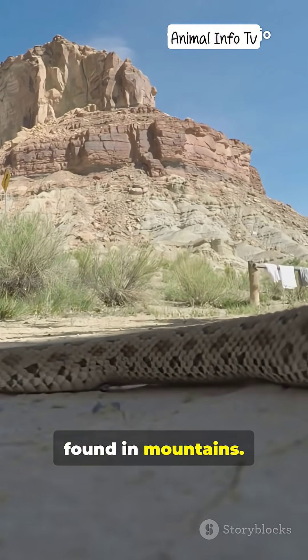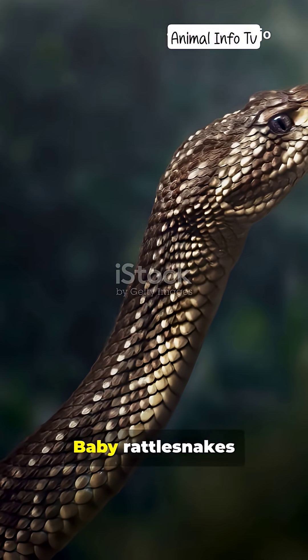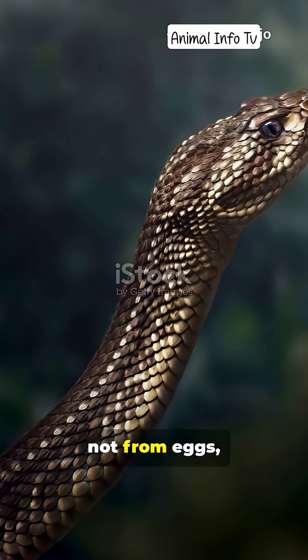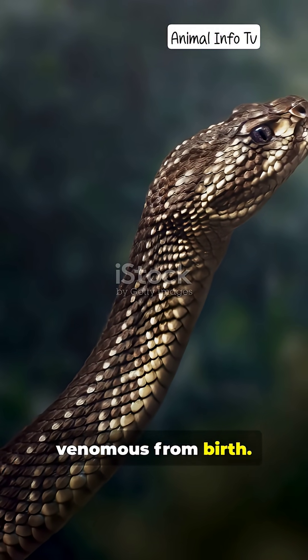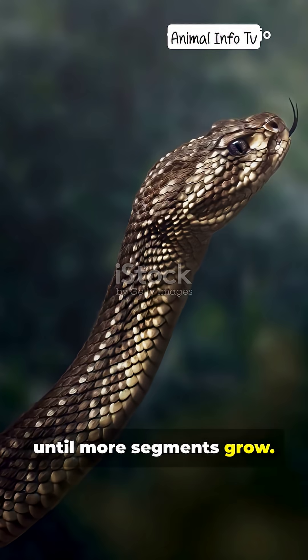But they can even be found in mountains. They usually avoid humans and strike only when threatened. Baby rattlesnakes are born live, not from eggs, and are already venomous from birth. Unlike adults, their first button rattle cannot make noise until more segments grow.